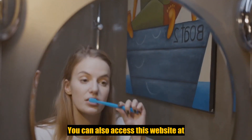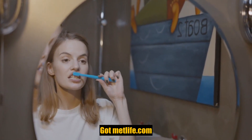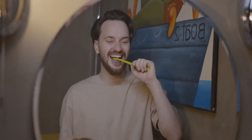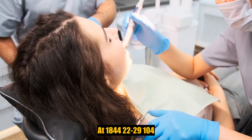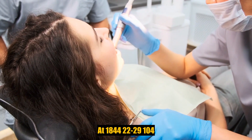The deductible. You can also access this website at www.metlife.com/state of FL. Don't forget that you can contact our customer service department from 8am until 11pm Eastern Standard Time, Monday through Friday, at 1-844-222-9104.